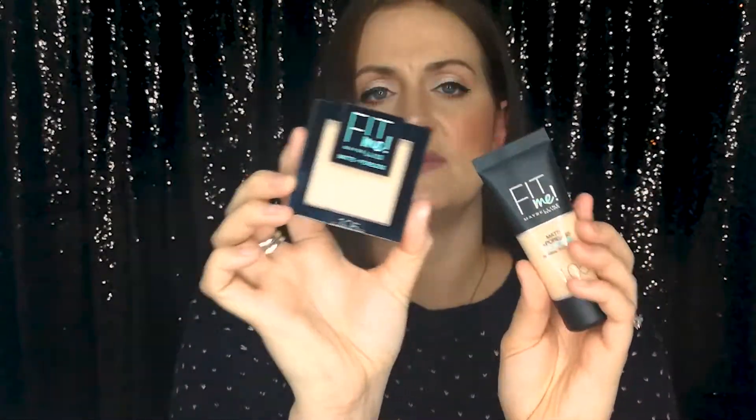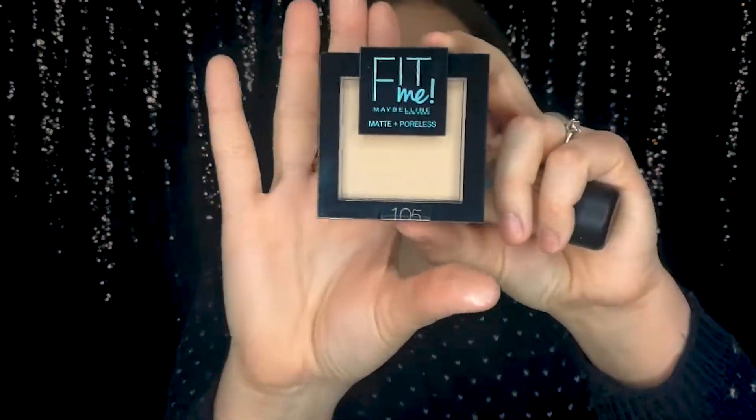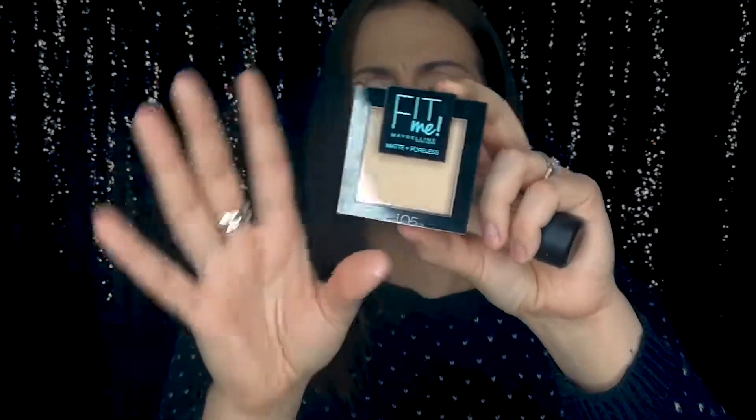Along with the Fit Me Foundation, I also bought the Fit Me Matte and Polish Powder that goes with it — so those two will be good to try together. I got the exact same shade, 105 Natural Ivory, so they should work together perfectly — they're meant to be.